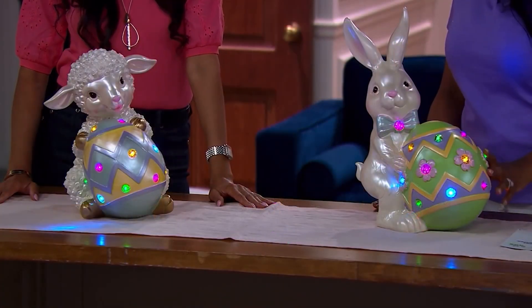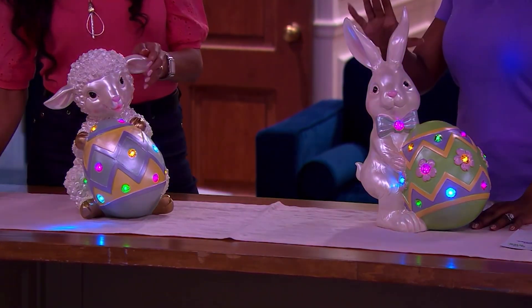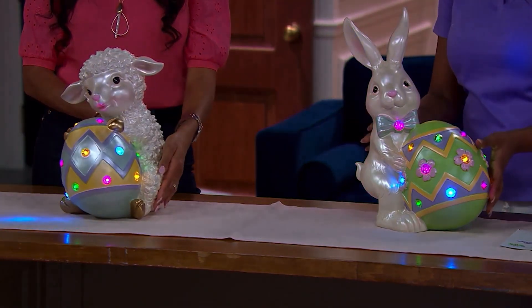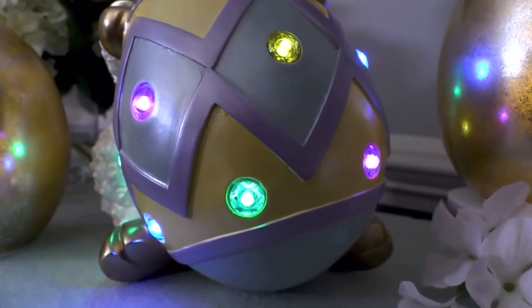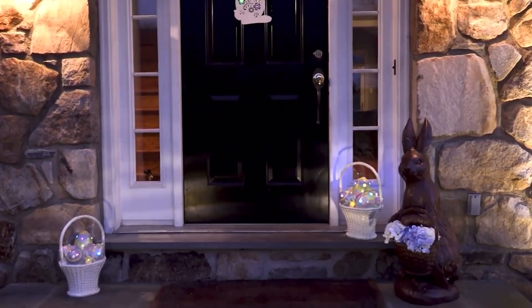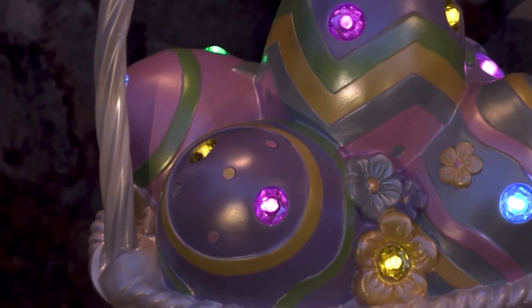Let us know which option works for you. We have the bunny and the lamb available for you as well — under $10 on Easy Pay. Look at how gorgeous those lights are, I love these pieces so much. Two AA batteries and you do have that timer: six hours on, 18 hours off — and it always lights up for you at the same time.